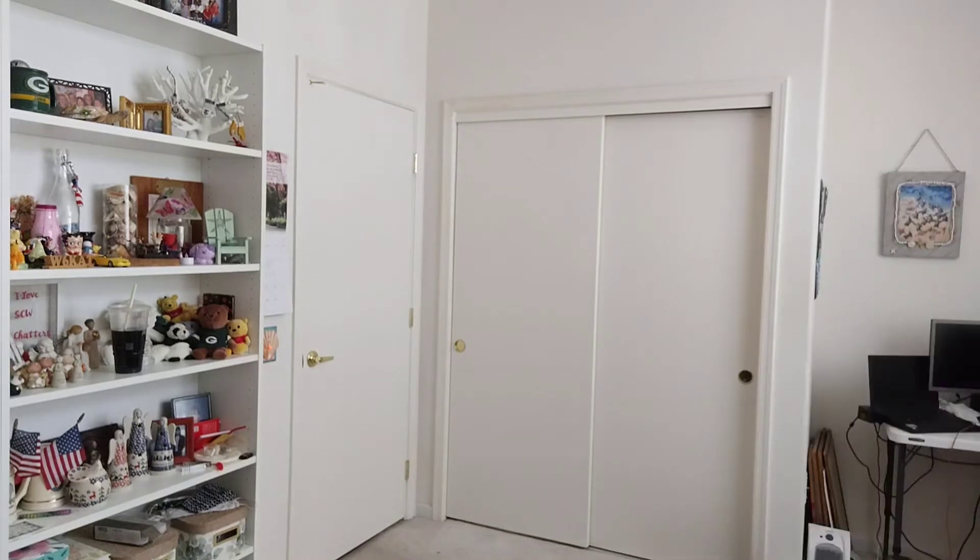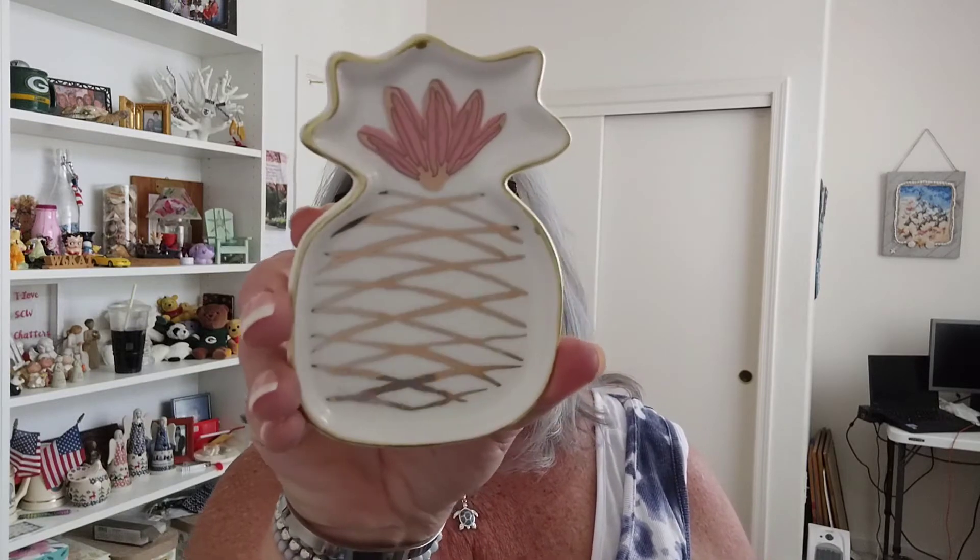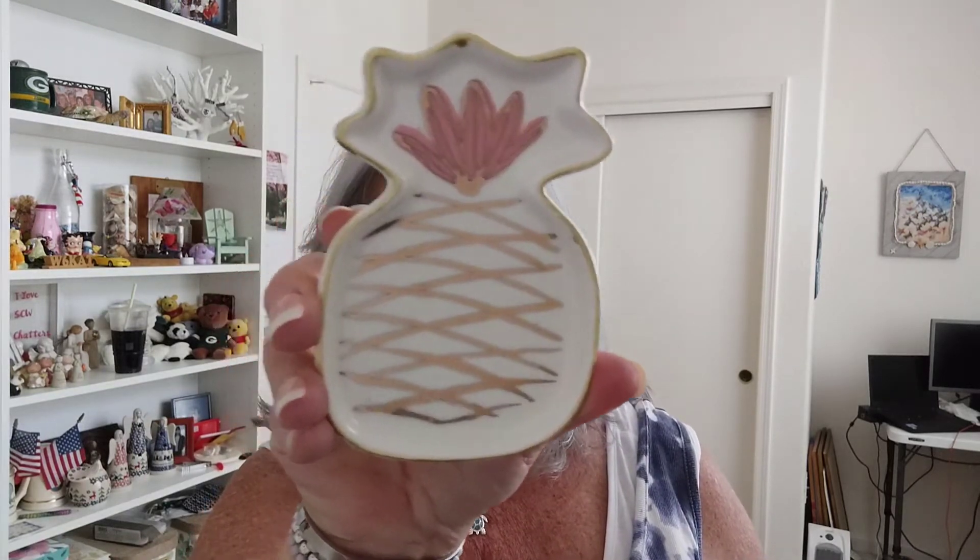I guess I'm becoming a pineapple girl because I just love them. I also got this cute little pineapple jewelry holder — I can put my jewelry and stuff on it. Isn't that cute?